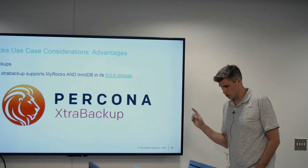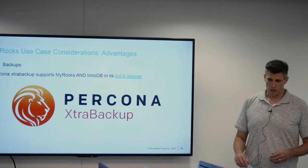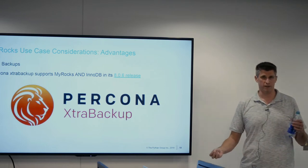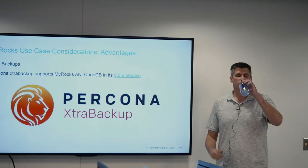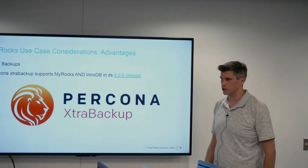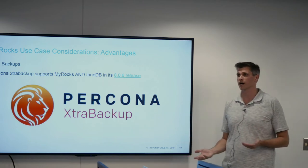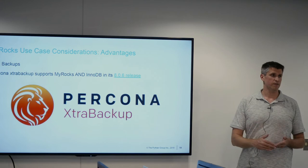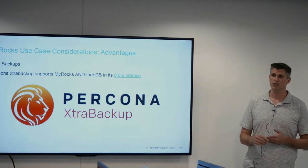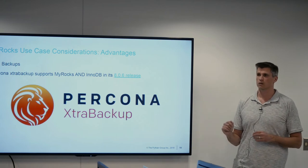Backups: up until a couple of weeks ago this was a very different story. A while back, one of the big problems with TokuDB was that if you had TokuDB and InnoDB on the same MySQL instance, you had a serious problem with backups. You couldn't have any kind of backup with assured data consistency across both engines because there was no way to start transactions for each engine simultaneously.